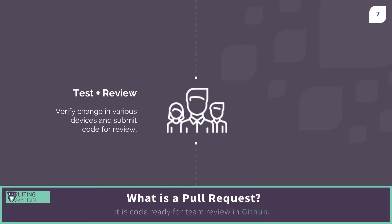In GitHub, the engineer opens what is called a pull request, which is a way of showing the code changes before it gets added to the entire project, and allows others to review it.